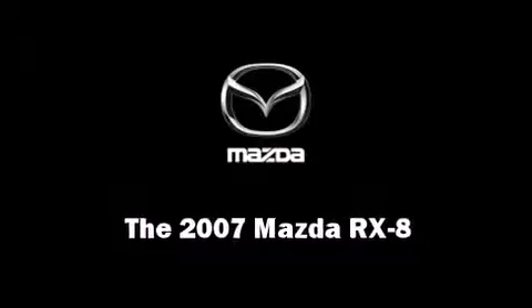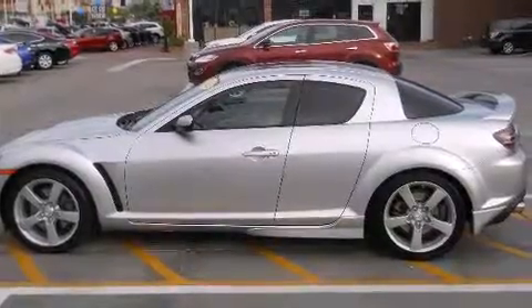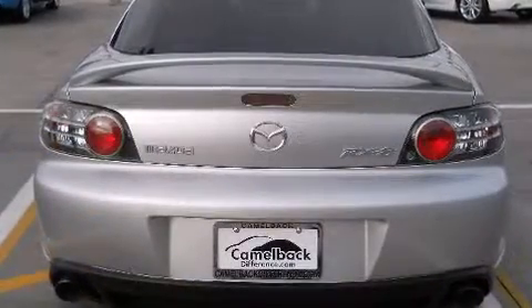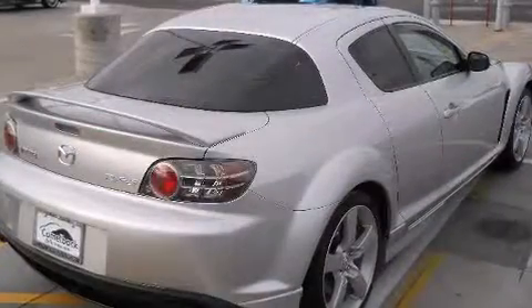Here's a great deal on a 2007 Mazda RX8. This four-door, four-passenger coupe just recently passed the 50,000 mile mark. Mazda made sure to keep road handling and sportiness at the top of its priority list.